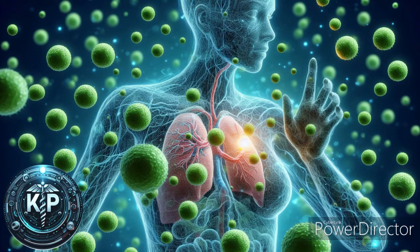Stem cell technology is a rapidly advancing area in the biomedical industry, offering potential treatments for a variety of diseases and conditions. Here's an extensive explanation.